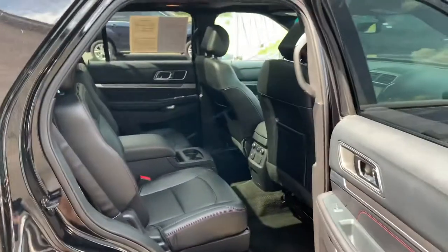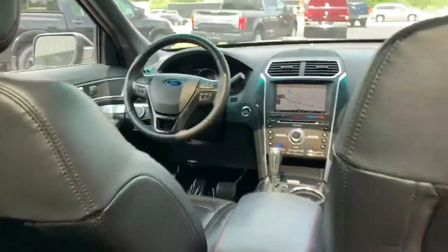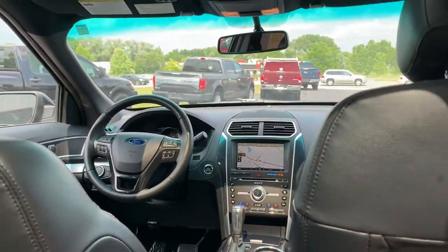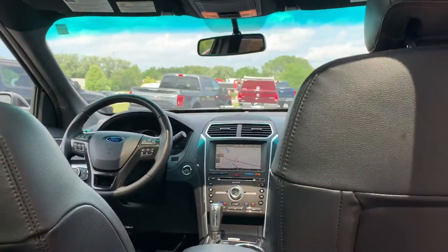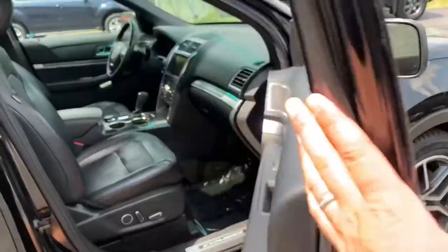The passenger rear has a 110-volt outlet and a 12-volt back there, plus rear air. There is so much space. These back bucket seats are reclinable. Talk about being driven — I feel like I'm in an executive Range Rover here. It's a Ford, 22,995 with 89,000 miles. And it's triple black.